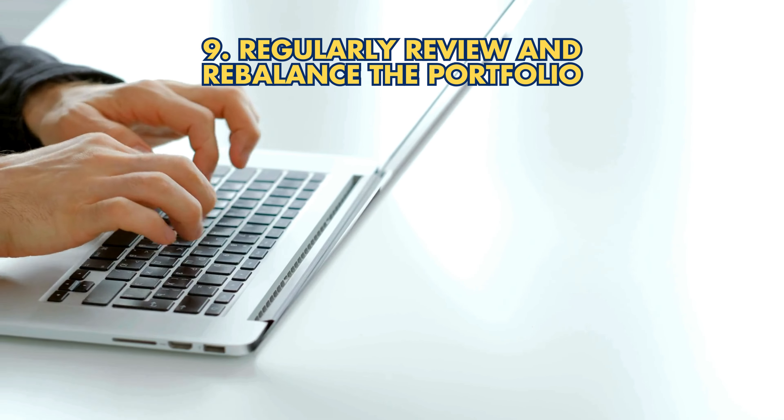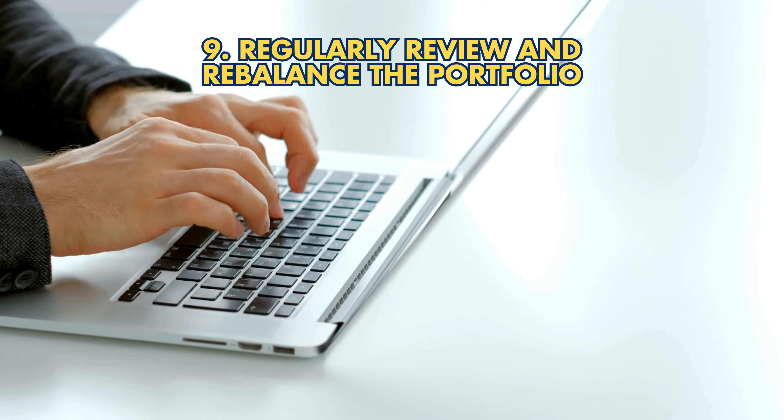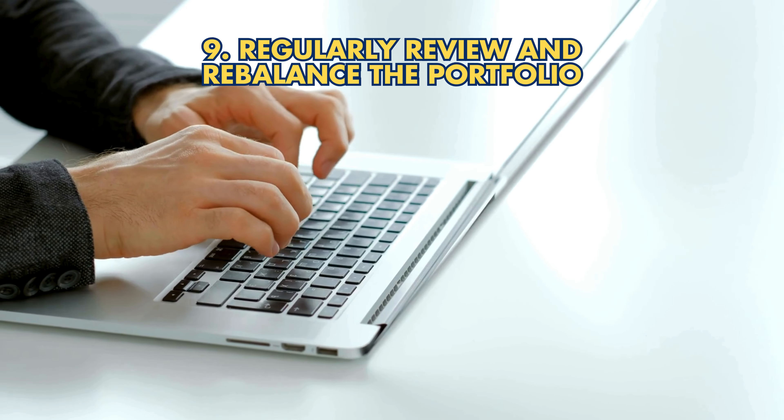Strategy 9: Regularly review and rebalance the portfolio. Adjust investments to stay aligned with financial goals.